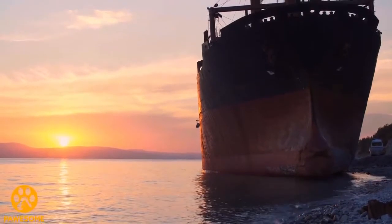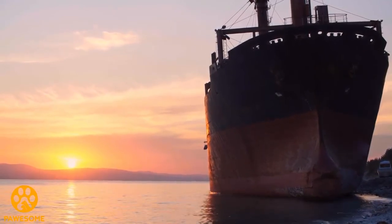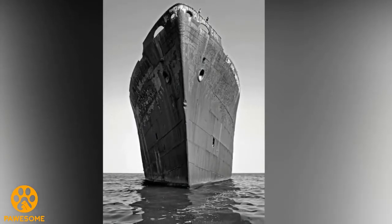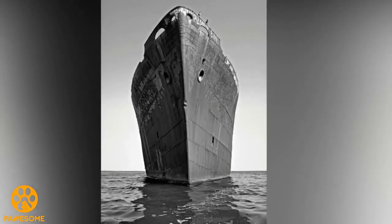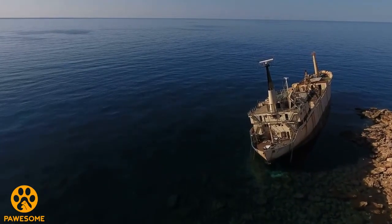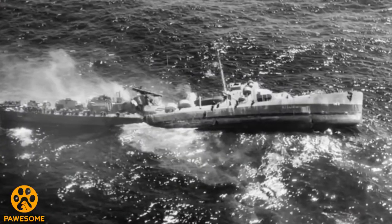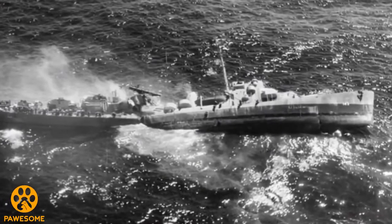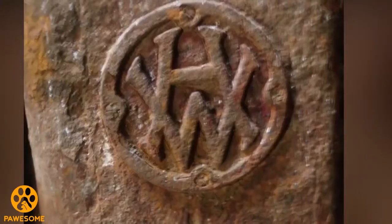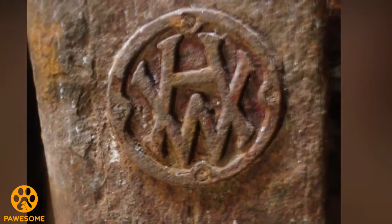Before reaching Constanta, the ship ran aground, and ever since it has been in the Black Sea off Costinești. After the ship went aground, it was impossible to move, and officials declared it a total loss — it was abandoned there and then. It is also speculated that the shipwreck was a planned one, possibly for insurance fraud. The Empire Strength was built in 1842 originally and has a logo of Harland and Wolff on its engine, meaning the ship was built by the same British shipyard that built the SS Titanic, making it even more iconic.